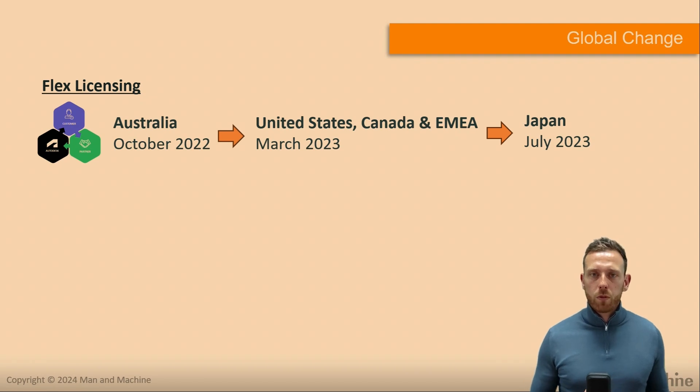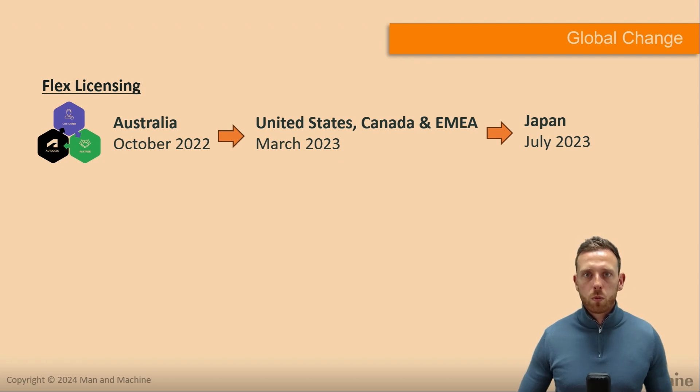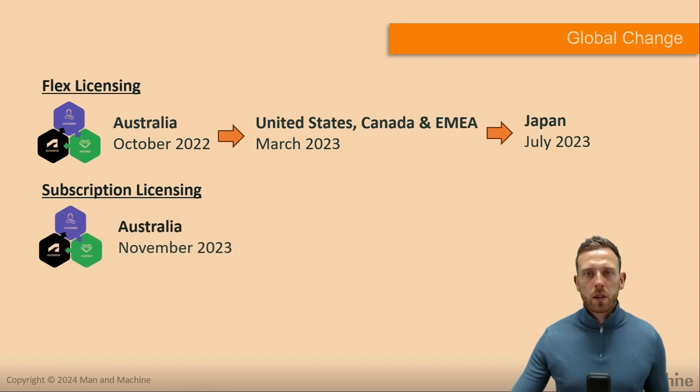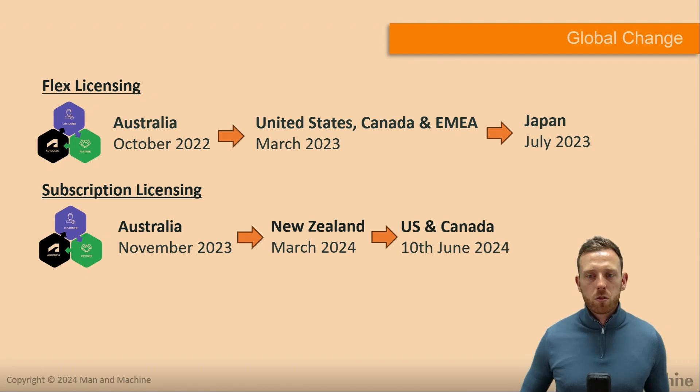Flex licensing works slightly differently from the previous model. You work with Man and Machine to identify what you require, and then the final quotation and transaction are placed directly on Autodesk. For subscription licensing, this update has already launched in Australia — operating for just over half a year — followed by New Zealand in March 2024, and then the US and Canada went live just over a month ago.